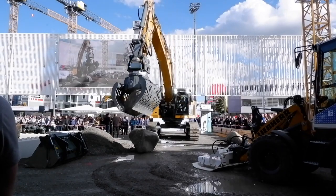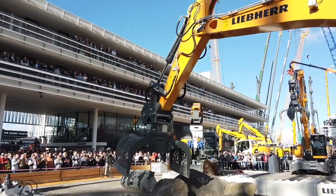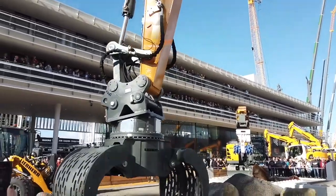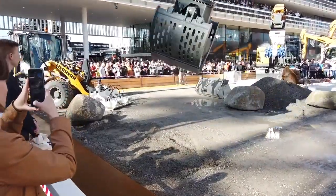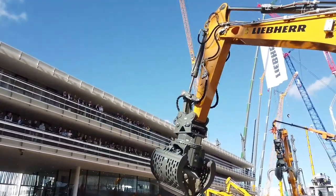The one big difference is fueling. The R9XX-H2 excavator and the refueling station communicate via an infrared sensor for fast and safe refueling using a standardized high-speed protocol. Liebherr says the H2 drive in the R9XX-H2 releases extremely low levels of nitrogen oxide and carbon dioxide.